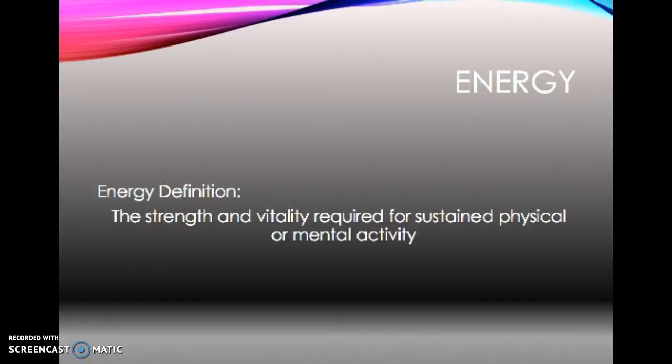We also measure energy in kilojoules, which is the international system for measuring energy. Within food, there are micro and macronutrients, and these give the body energy. For 1 gram of carbohydrate, that is 4 kilocalories. For 1 gram of fat, there is 9 kilocalories. For 1 gram of protein, that is 4 kilocalories.